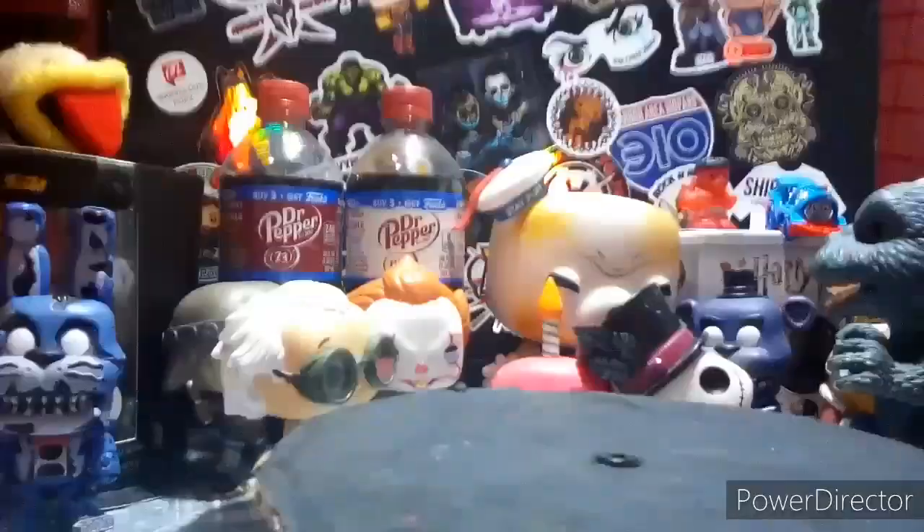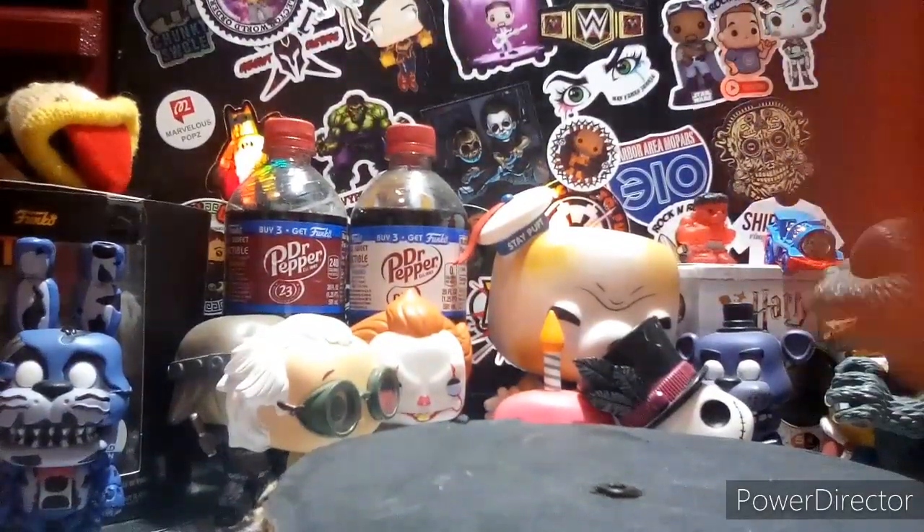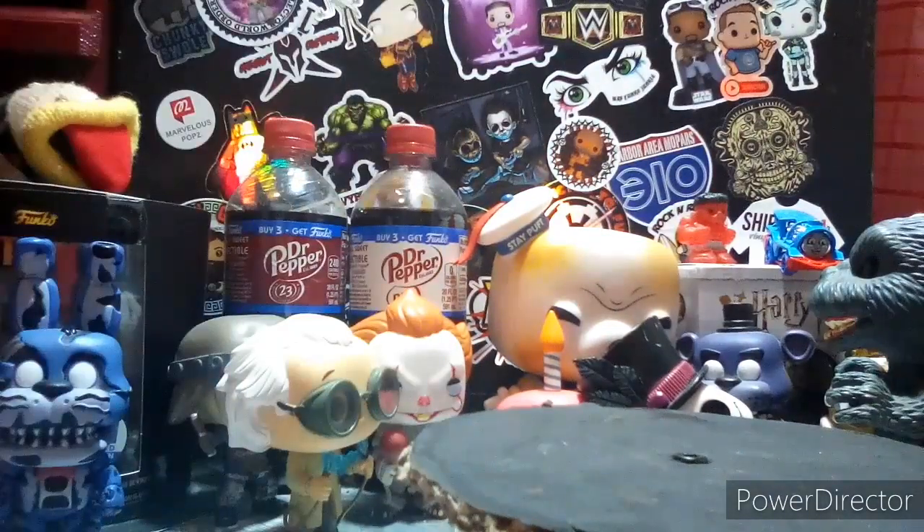I thought I was done filming — sadly wrong. Today we have a Funko News video; there's a lot of stuff to go over, so let's get into it. First up for the Funko Shop today, we had a...